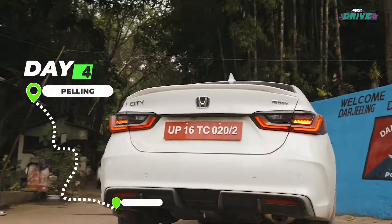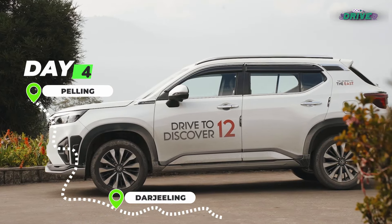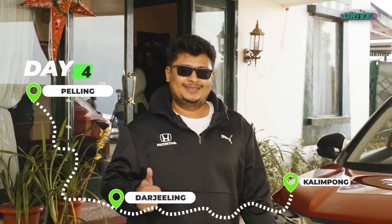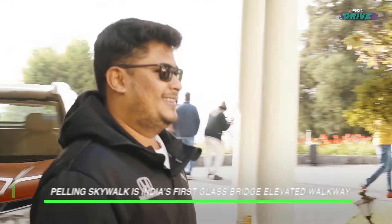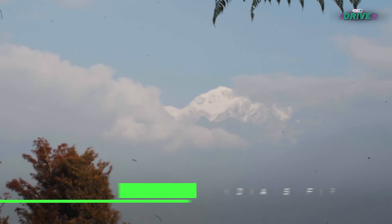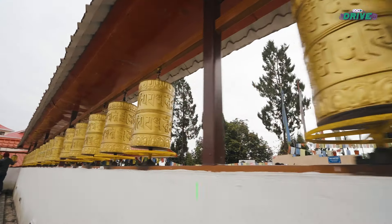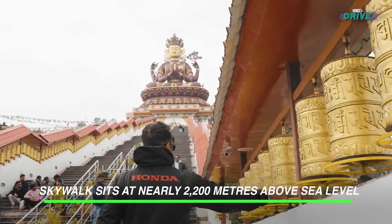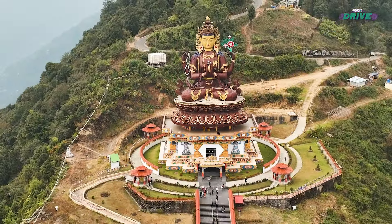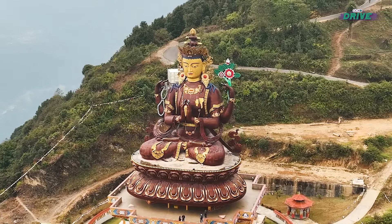On the fourth day, our expedition commenced with an early pilgrimage to the Pelling Skywalk — an ethereal vantage point that unfolded the breathtaking, majestic Kanchenjunga mountain range. We were also treated to an even more impressive sight: a 42-meter-tall statue of the Buddhist religious figure Chenrezig.